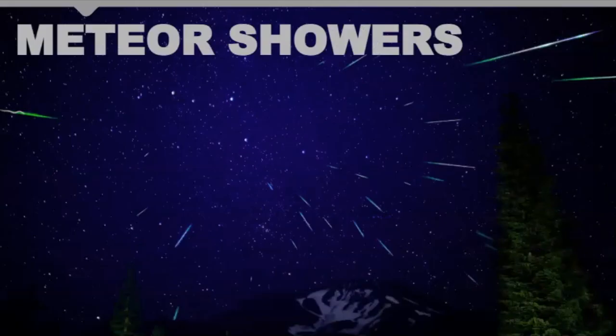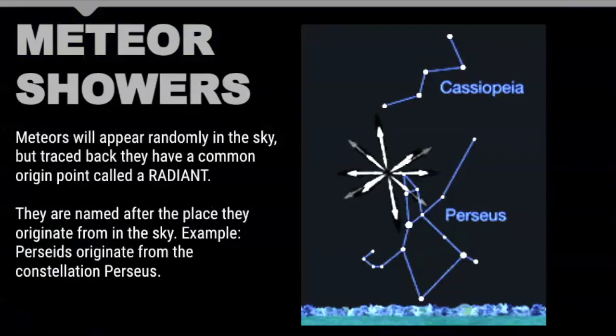Here's another picture that shows you the radiant. This picture was taken over the course of a few hours, and you can tell because when you trace these streaks back to their point of origin, that is called the radiant. The radiant is where it appears that these objects are coming from. Meteors from our perspective will appear randomly in the sky, but if you trace them back to that common origin point, that's called a radiant.